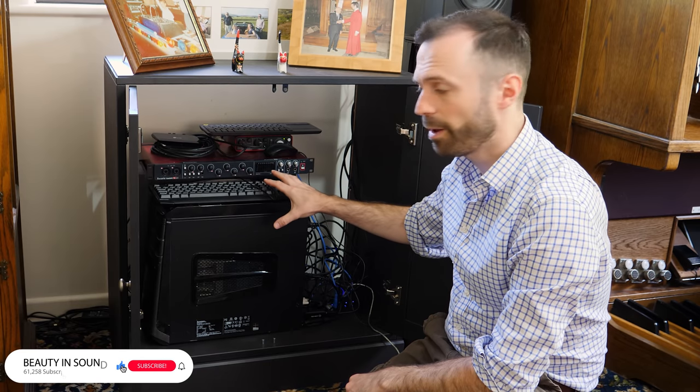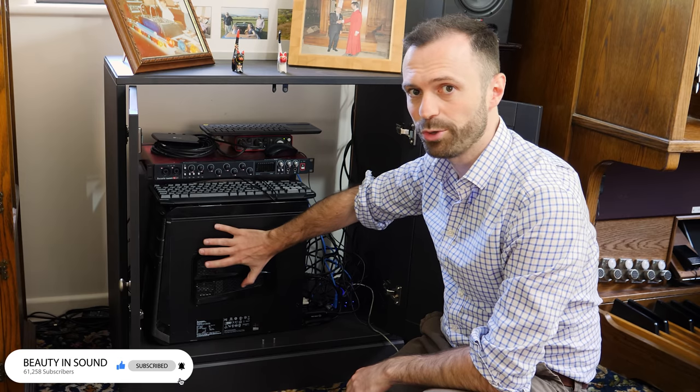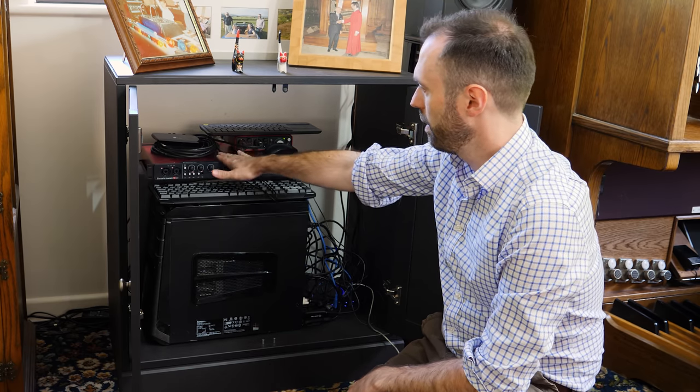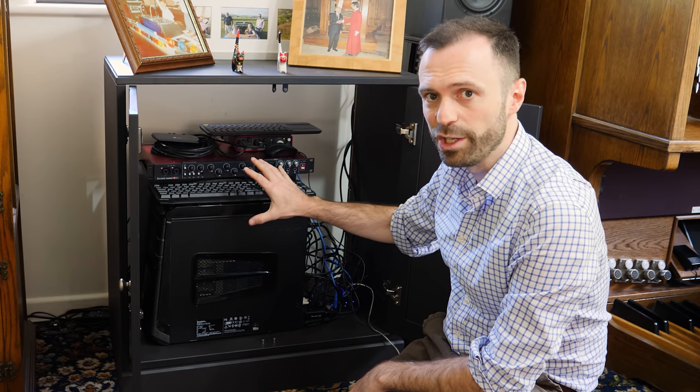In here we have two computers. This one is specifically used for YouTube streaming. It doesn't do anything else. And I've got two audio interfaces. I'll talk about those in another video.